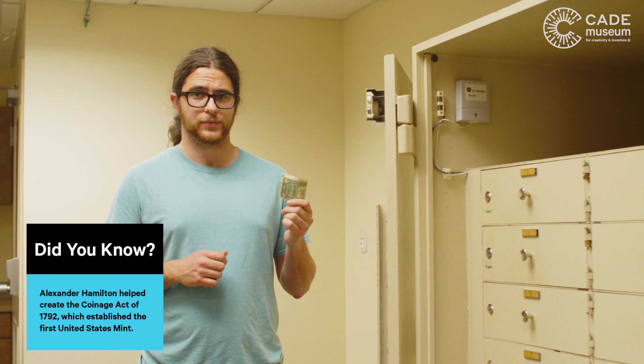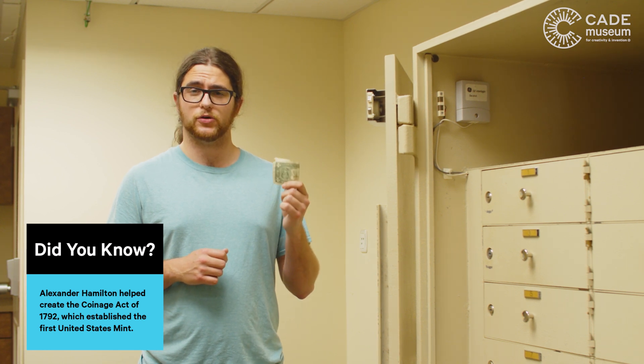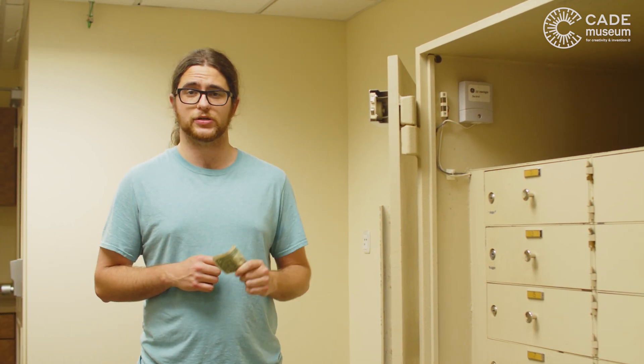What happens next to our dollar? Well, if it's in good condition, it will go back into the world, back into circulation.